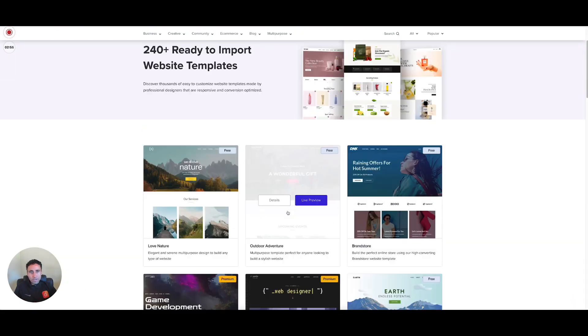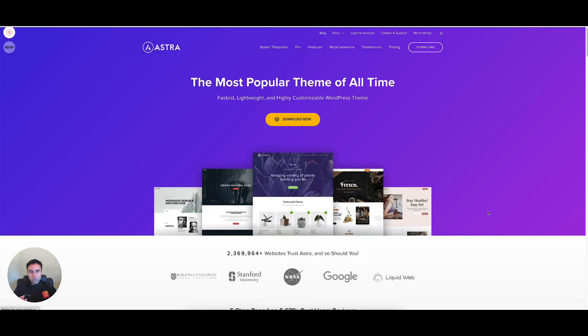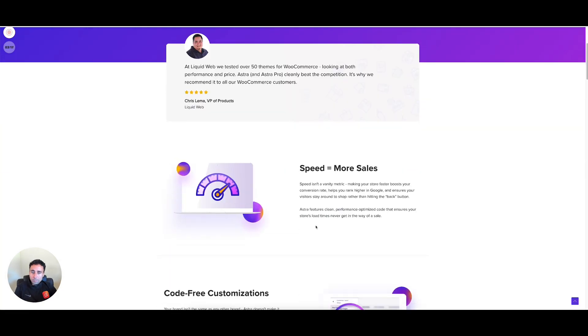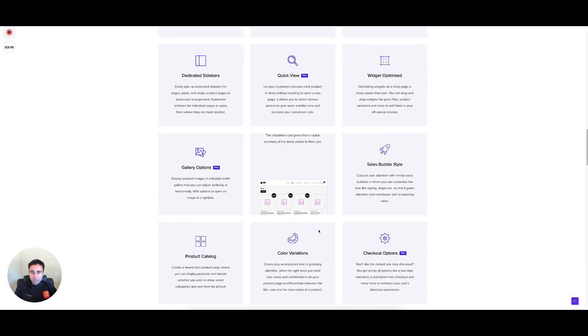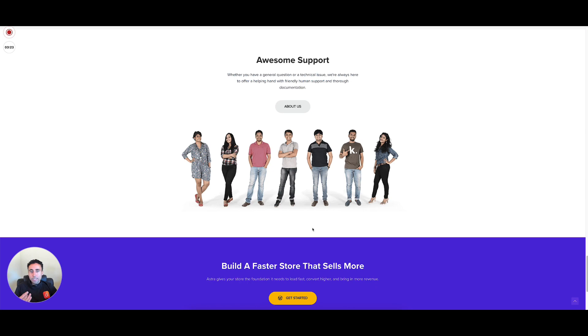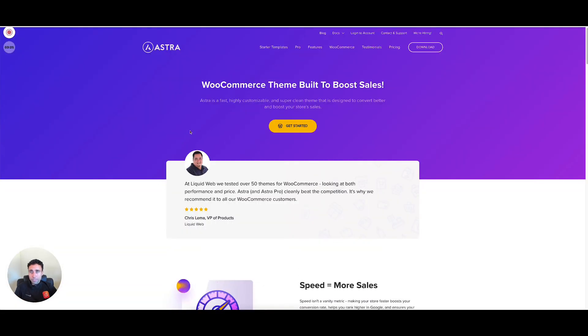Astra is one of the most popular themes out there. If you're looking to get started quickly and have some really amazing-looking themes to build your WordPress website, Astra is absolutely one of the best places to start. The Astra theme is also one of the better themes available for WooCommerce, so if you want to get started with a pre-built WooCommerce theme that's ready to go out of the box, Astra is a great option.